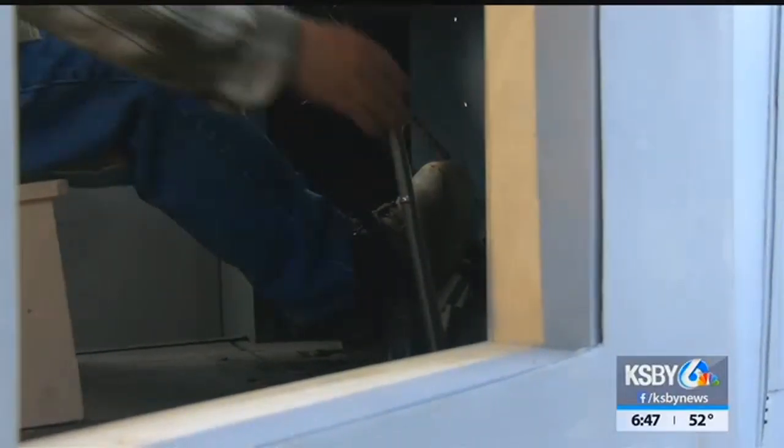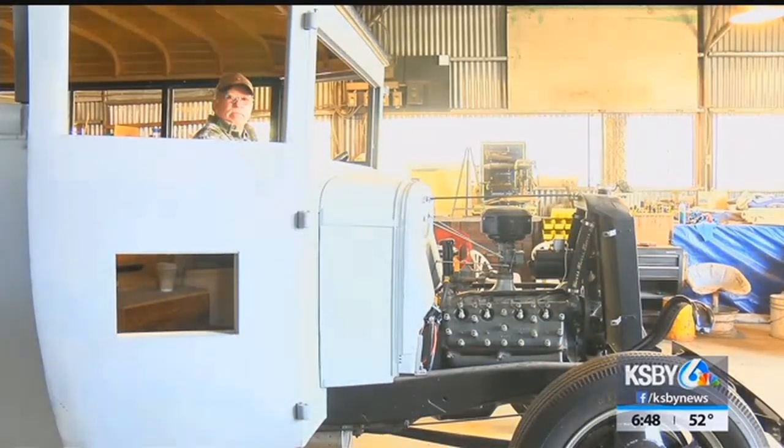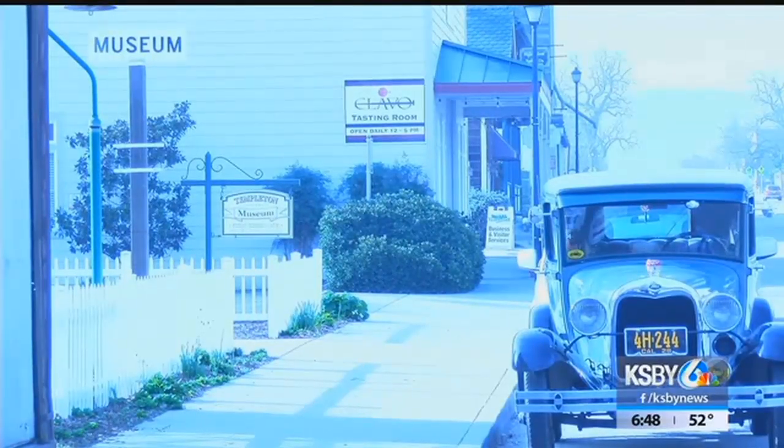This bus has been in Fourth of July parades as recently as last year, but this year it might look a little different. From Templeton, Sarah Hermina, KSBY News.